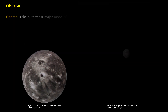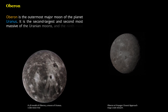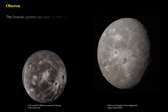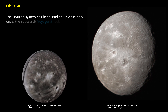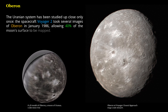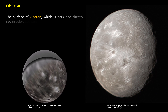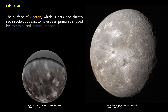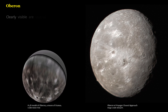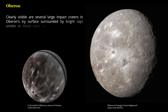Oberon is the outermost major moon of the planet Uranus. It is the second-largest and second-most massive of the Uranian moons, and the ninth-most massive moon in the solar system. Voyager 2 took several images of Oberon in January 1986, allowing 40% of the moon's surface to be mapped. The surface of Oberon, which is dark and slightly red in color, appears to have been primarily shaped by asteroid and comet impacts. It is covered by numerous impact craters reaching 210 kilometers in diameter. Clearly visible are several large impact craters surrounded by bright rays similar to those seen on Jupiter's moon Callisto.